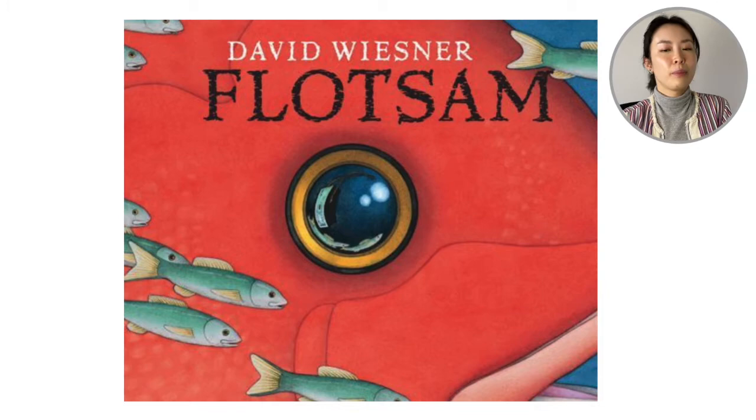Hello everyone! Welcome back to Reading with Leanne. Today we are going to read the book Flotsam, and this is by David Wiesner.